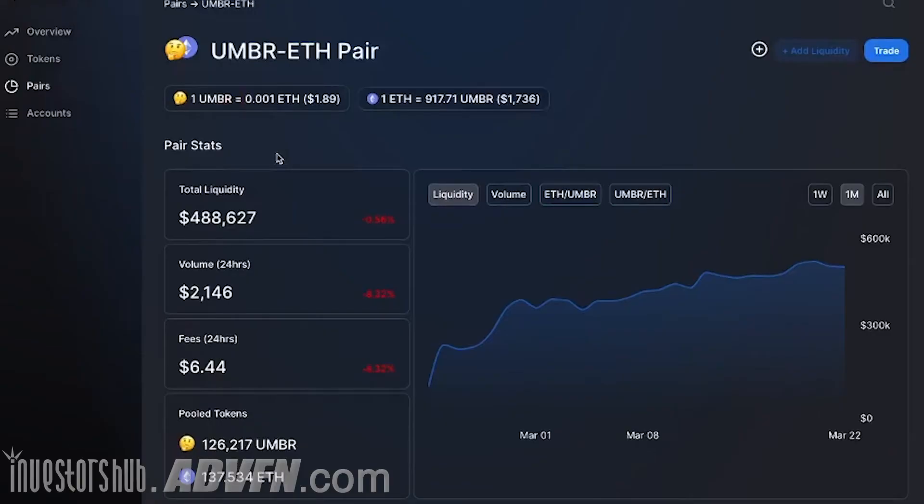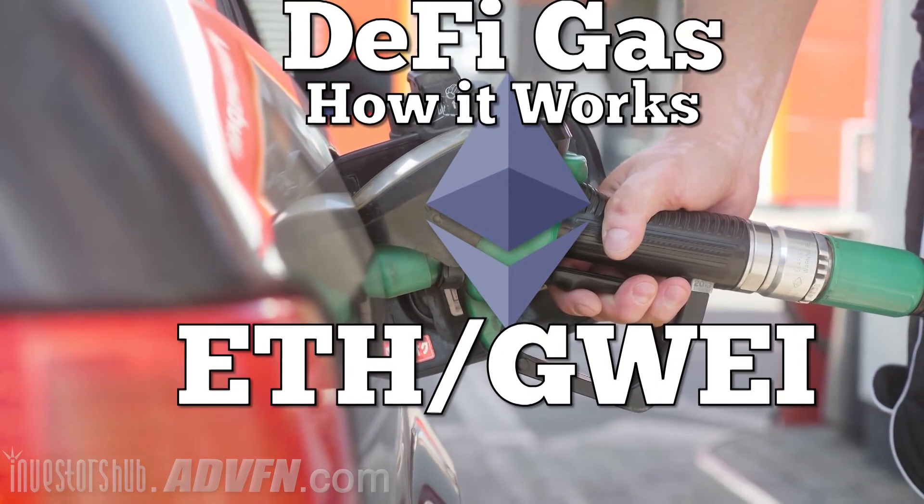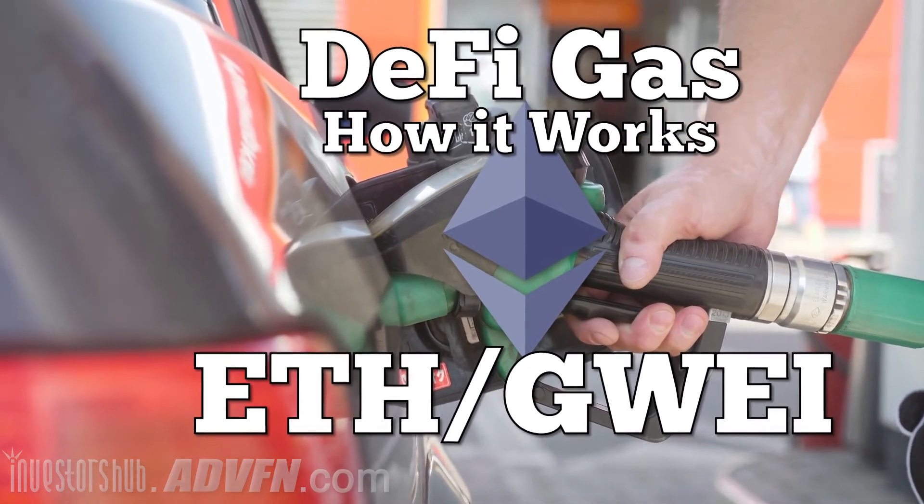Step 1 is to have the proper ratios of tokens or coins in your crypto wallet — in this case, a MetaMask one — and it was 1 Ethereum for around 900 Umbria token. You should also budget some extra Ethereum in your wallet for gas fees, since any transaction on the Ethereum network will cost you Ethereum.